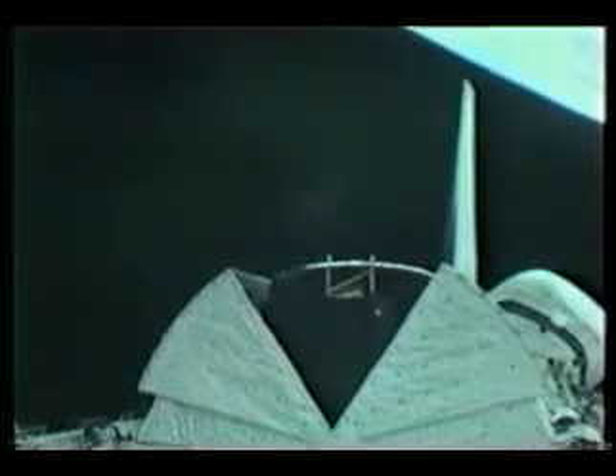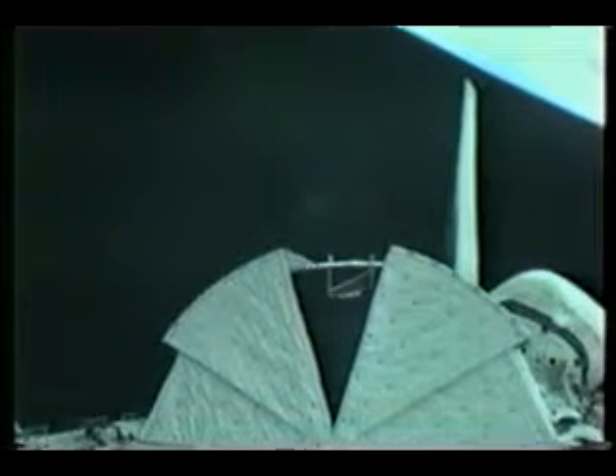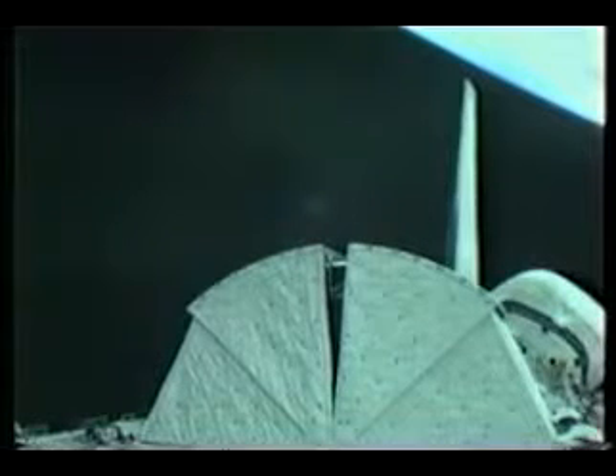Very shortly after we got the doors open, the next job was for Bill to go ahead and get the sun shields closed so we could protect our precious cargo throughout that first day in orbit until we got into the deployment sequence. And the closing of the last sun shield, as Bob said, immediately post-insertion.